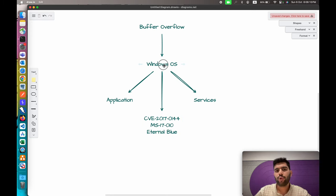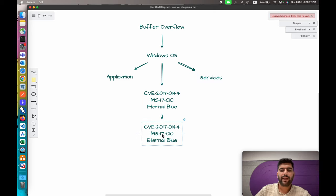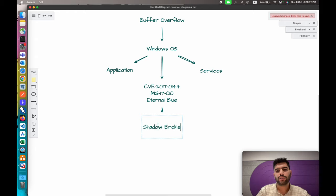EternalBlue was not directly reported by someone from the public — it was released by a leak. In 2017, a hacker group called Shadow Brokers, who had previously worked with the NSA, leaked several tools in what became known as the Vault 7 leaks. In their leak, they released the exploit — not exactly revealing the CVE itself, but making the exploit available to take advantage of this vulnerability.